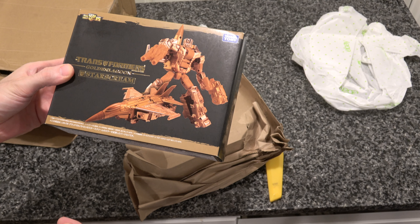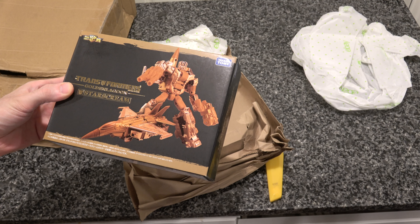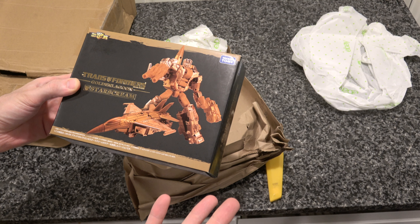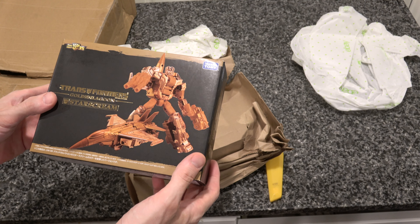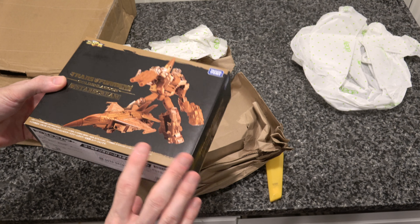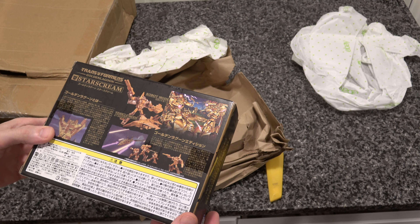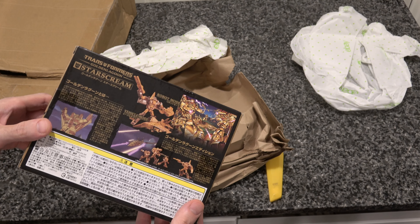This is the Golden Lagoon Starscream. Strangely not in the Masterpiece scale — I do not understand why they didn't take the existing Starscream mold and dip him in gold. This whole series has kind of baffled me, and yet I bought it anyway. Way to go, Takara — you figured out that even changing the size, scale, and mold of the figure would not deter me at all from buying something to match up with the Golden Masterpiece Optimus that I already got. Got me again, corporations.